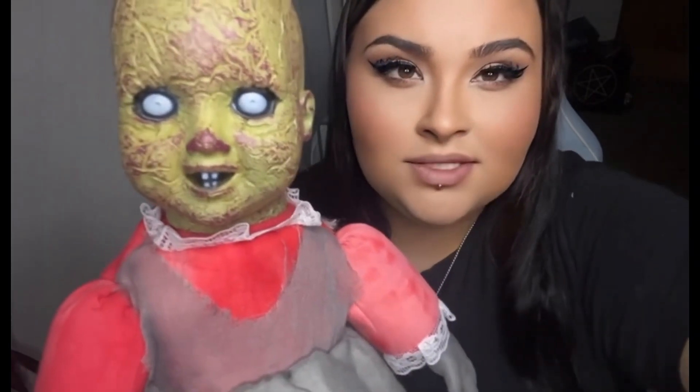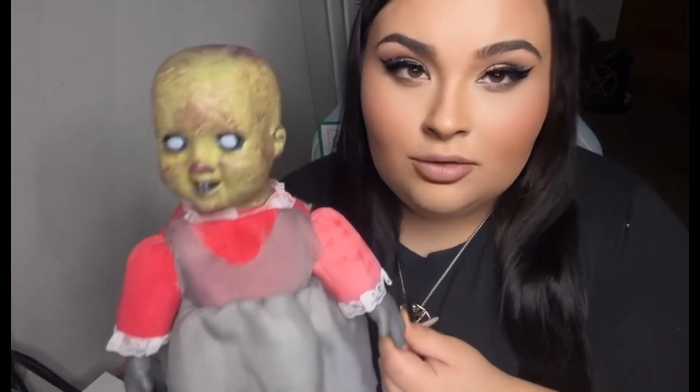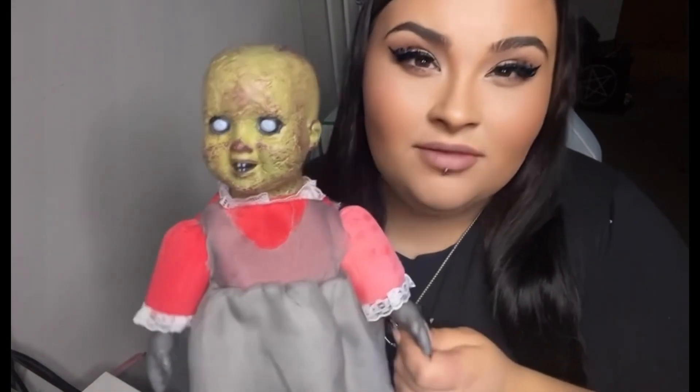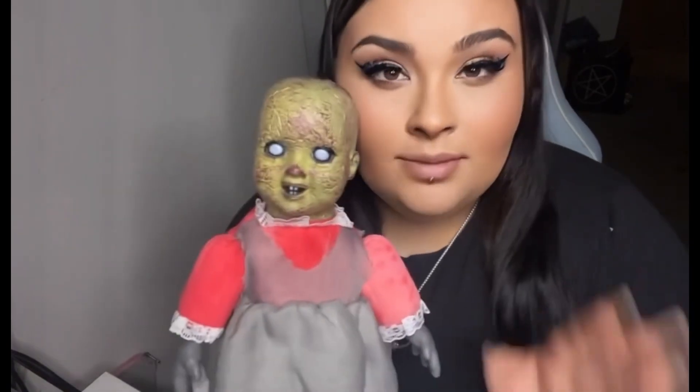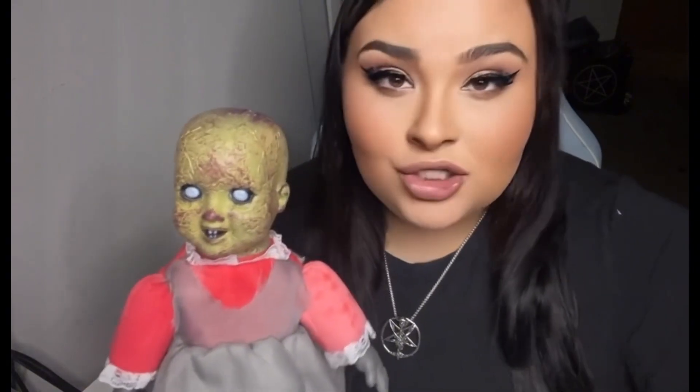I reckon the eyes may glow or something like that, because they've really stood out. Let me know in the comments what your thoughts are on this little doll — do you reckon it's haunted, just a prop, or is there something eerie about it? I'm definitely picking up an eerie feeling. It's just very strange.